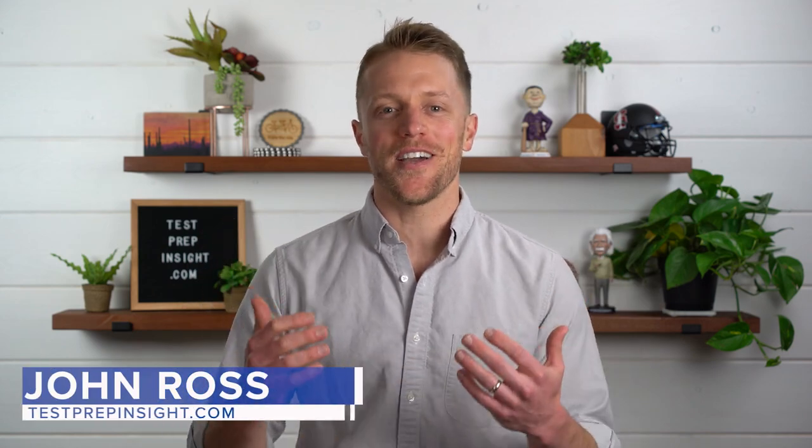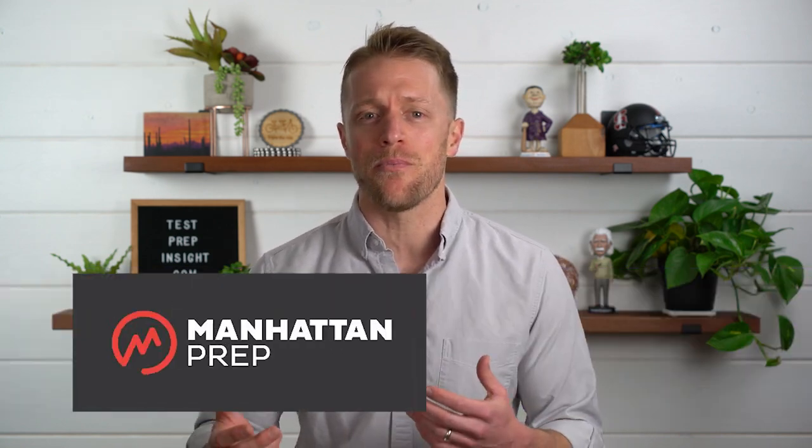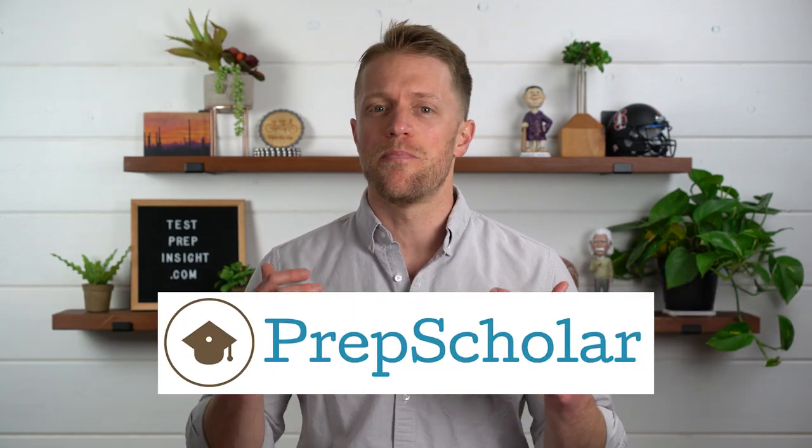Hey everyone, John here from testprepinsight.com, and today we're going to be talking GMAT prep courses. So lately I've been getting a lot of messages from people gearing up to apply to business school, asking for a comparison of some of the more popular GMAT prep options out there. So today I'm going to be directly comparing five of the best GMAT prep courses on the market: Princeton Review, Kaplan, Magoosh, Manhattan Prep, and PrepScholar — some of the biggest names around.